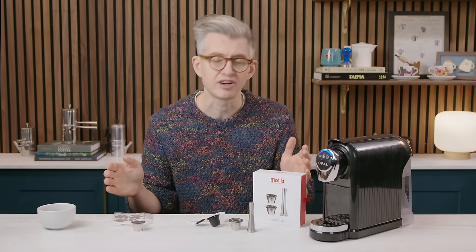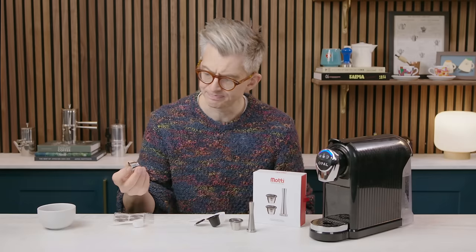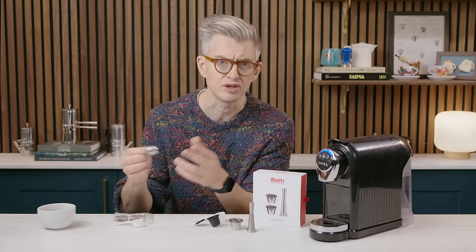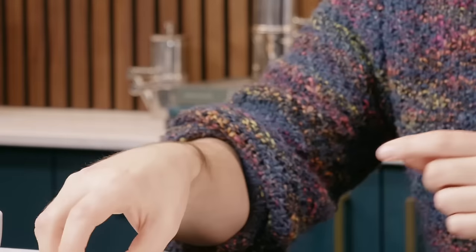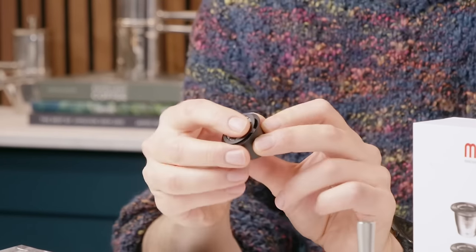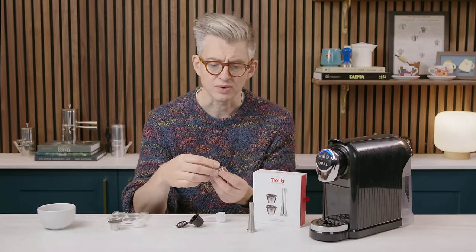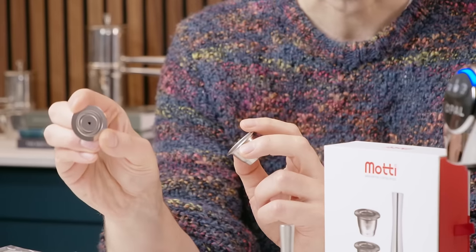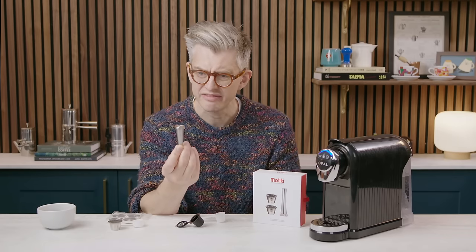I bought three types of reusable capsules. First: a metal-bodied capsule with silicon gaskets for the back (they can fall off) sealed with a single-use adhesive foil lid. Second: the cheapest option, a plastic capsule with a mesh piece that folds over and clips in. Third: metal capsules with metal lids, a straining mesh, a spout piece on the other side, and — quite bizarrely — a little tamper included.